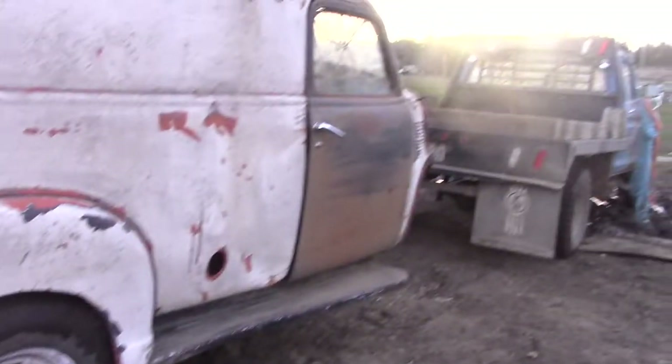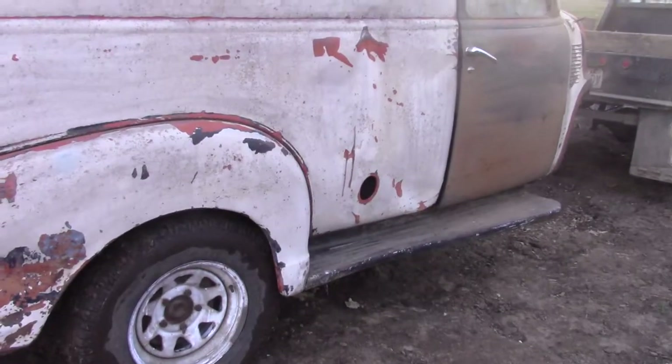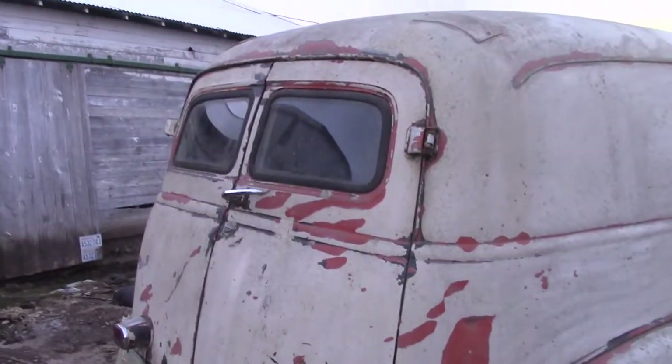I can't believe we ended up with this thing. But anyway, I had to show her off. So maybe we'll do an update on her sometime, but until something else happens, we'll see you next time.